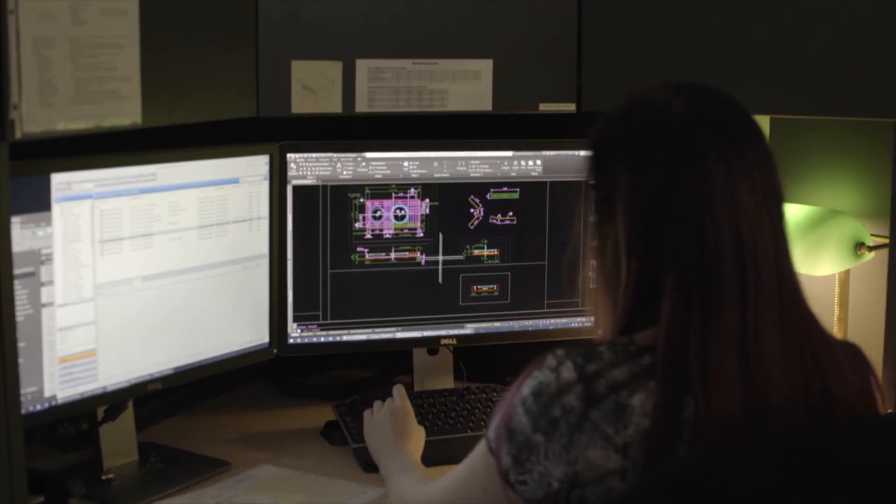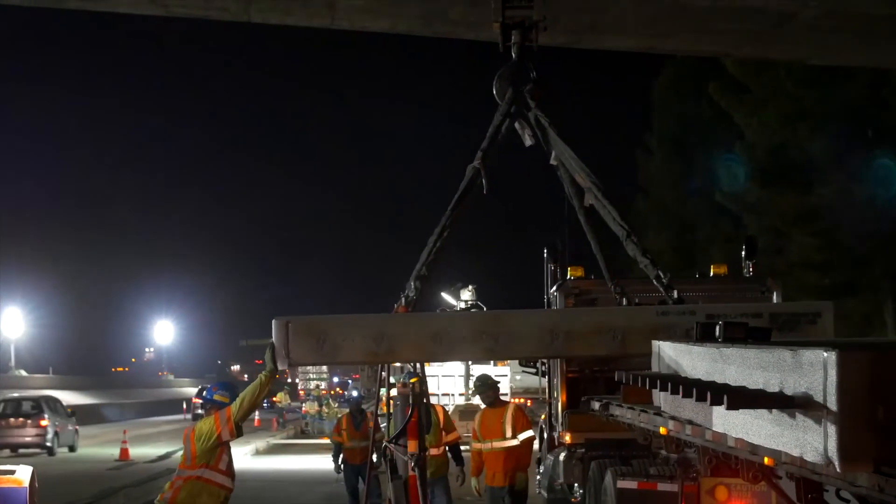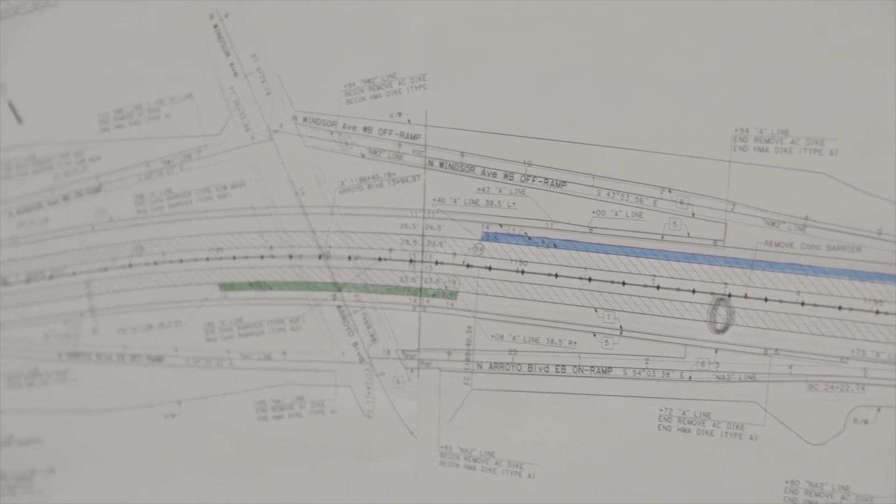To get to the precast panel installation, we went through extensive design changes with our partners at Old Castle and Caltrans and came up with a system that we feel is the best system that they can have. What makes everything fit together is the casting of the panels, the precise manner that the panels are cast in. The field measurements that we give to Old Castle, the drawings that they make, Caltrans approves the drawings, then the panels are cast and we go out and install.